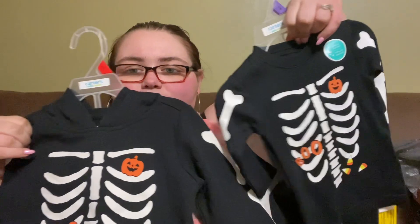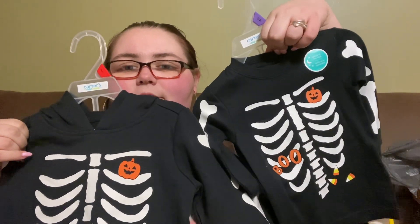It'll be cute for little fall photos to do with them. The last one glows in the dark — this one glows in the dark in 12 months and 2T. I grabbed 2T, I think I have 3T — oh well, it'll fit them. They're just so cute and I'm looking forward to taking photos of them.